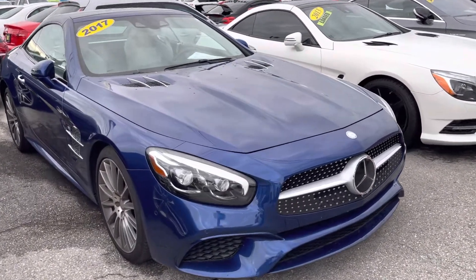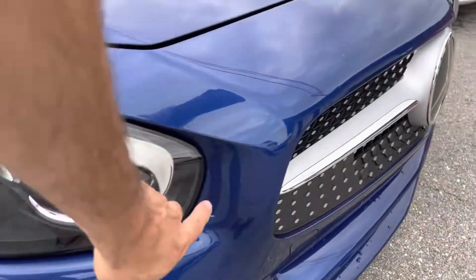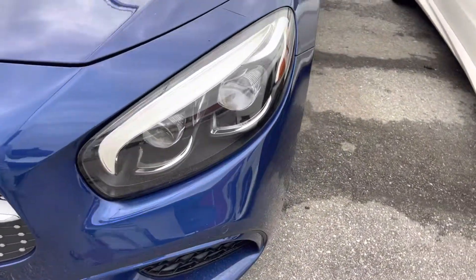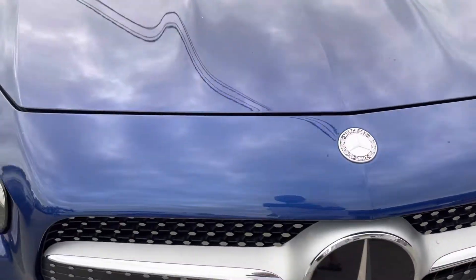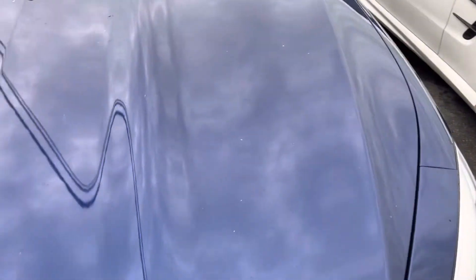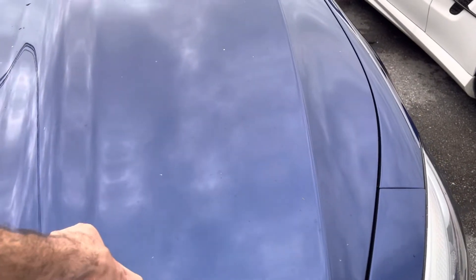We're gonna start right away with the front bumper. Bumper's in really good shape — this is just a little dirt, not a scratch. Headlight looks real good, grille looks excellent. Second headlight looks good. Hood looks real good. Those are not chips, just a little dirt here and there — really, really good condition.